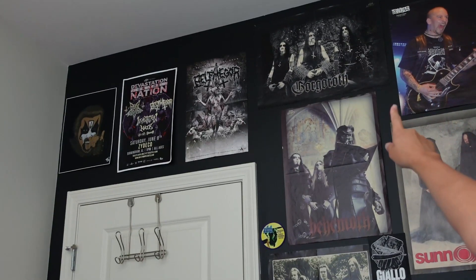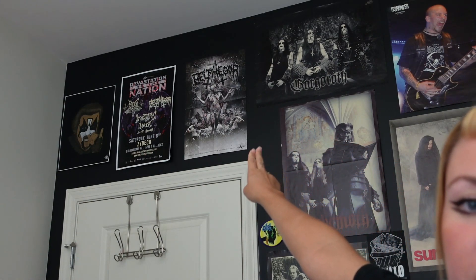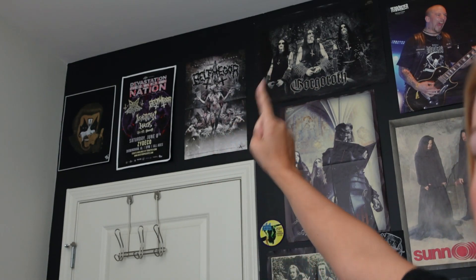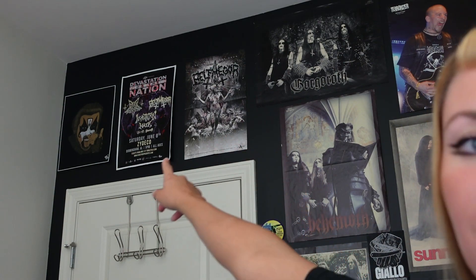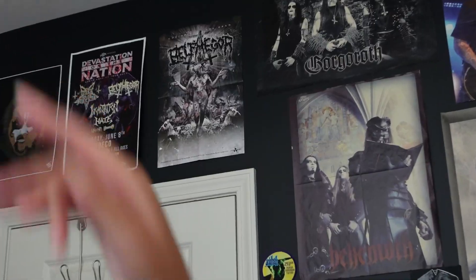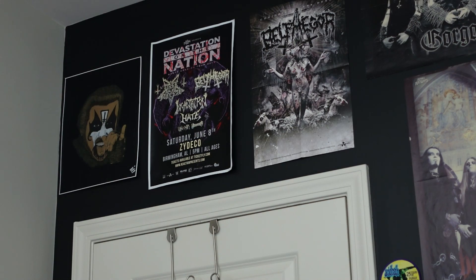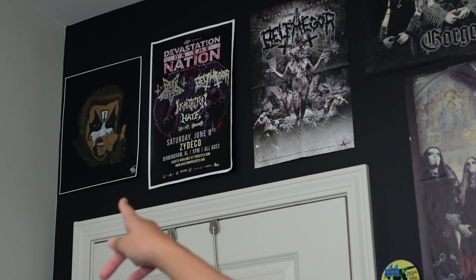So here we have Gorgoroth, and then a Belphegor — I think I got this when I bought a shirt from somebody on Poshmark that included this Conjuring the Dead poster that came with their album at the time. Over here, this is a poster from the Devastation on the Nation tour that actually came to my city — Belphegor, Dark Funeral, Incantation, and Hate. I was able to snag one of these promotional posters. And then this is just a King Diamond portrait that a local artist did.